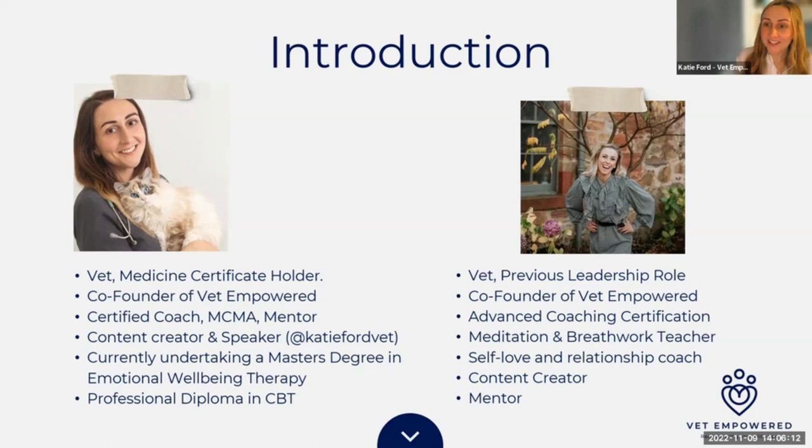So I'm going to let Claire go first. I'm Claire — I'm a veterinary surgeon. I've been qualified for 15 years, spent seven years in small animal private practice, then seven years in charity practice, and have been self-employed for the last 12 months. I've had a wide variety of roles within the profession, including management and leadership experience. Katie and I came together in December 2020 to create Vet Empowered.